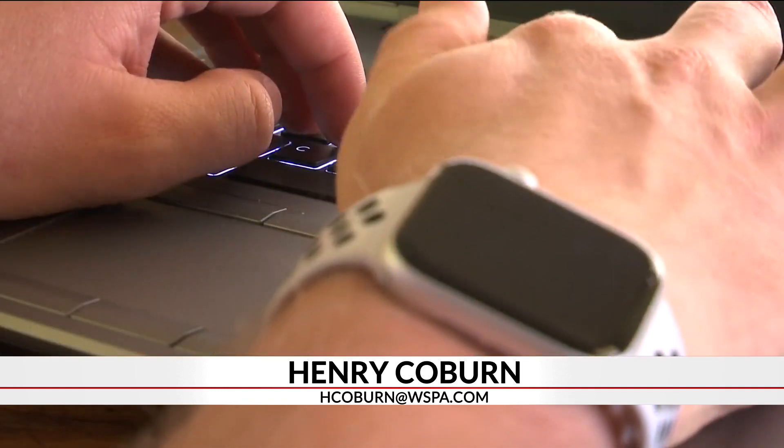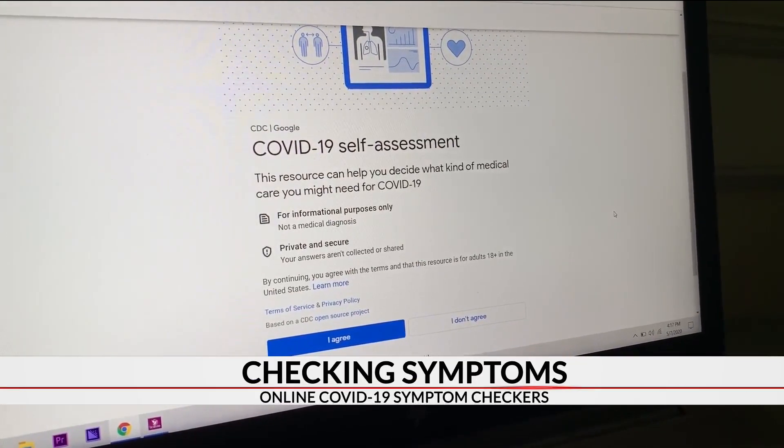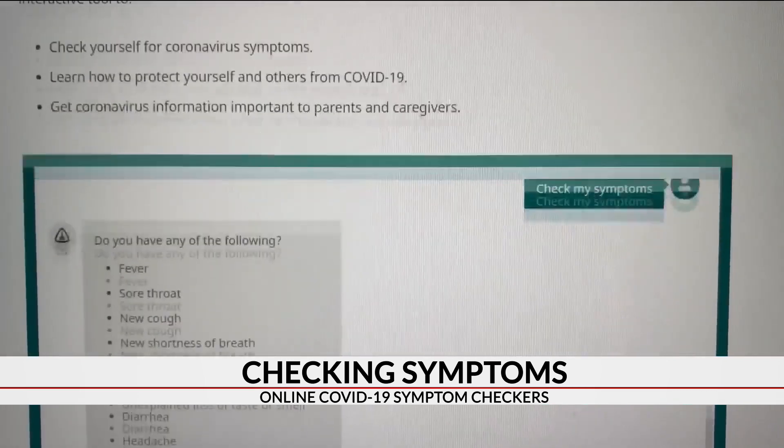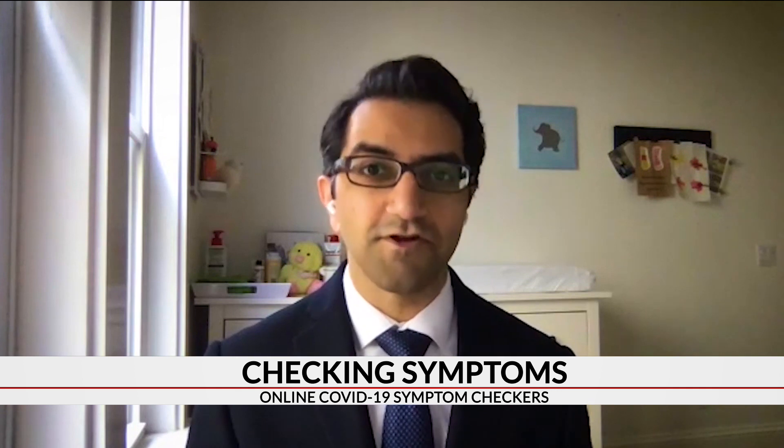Those online symptom checkers can help you decide if you need to come to a testing site like the one behind me at USC Upstate's campus. Several places online have symptom checkers available for free — Google has one, Johns Hopkins Medicine has one, so does UnitedHealthcare. It doesn't replace a doctor visit; however, it helps you be able to evaluate your symptoms in the comfort of your own home.